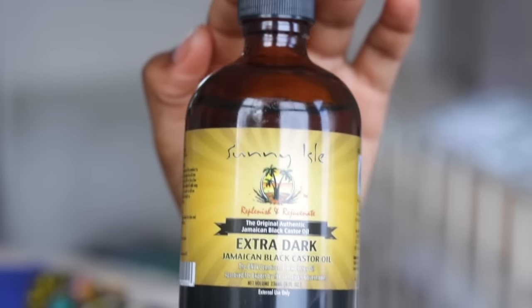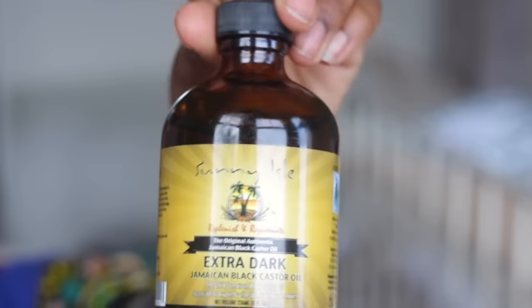The last product is the Jamaican black castor oil, extra dark. I've seen loads of people use this one and it's done good for me so far. I massage it mainly into my edges because they are a bit thinned — up top it's a bit thicker but toward the edges it's thinner. They are growing back though.